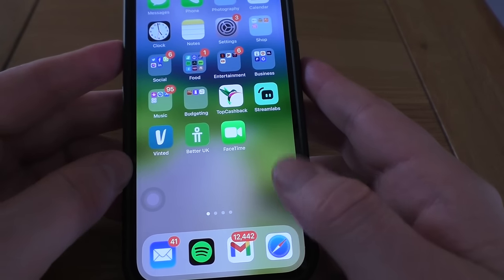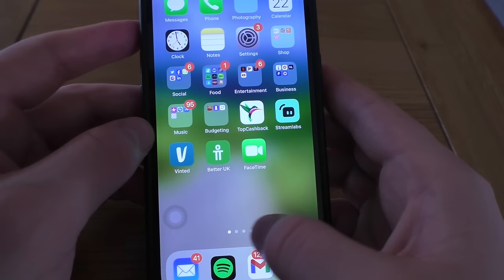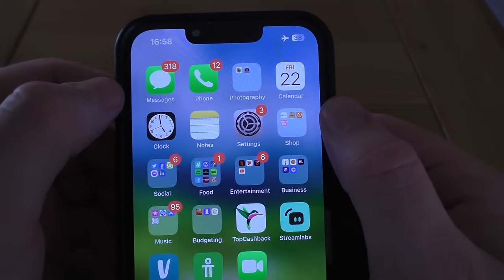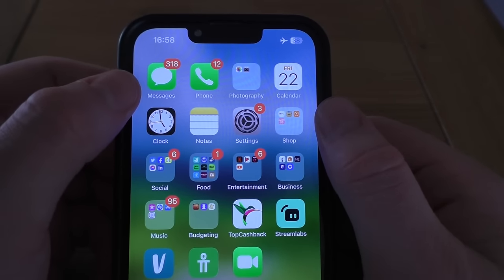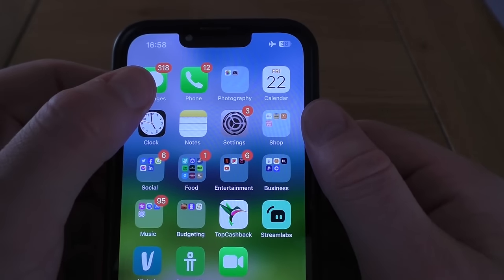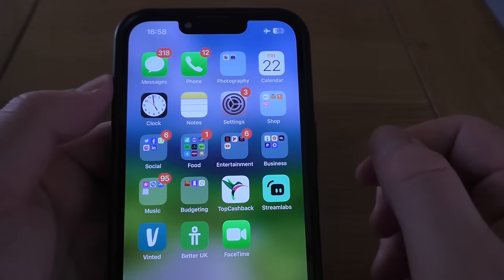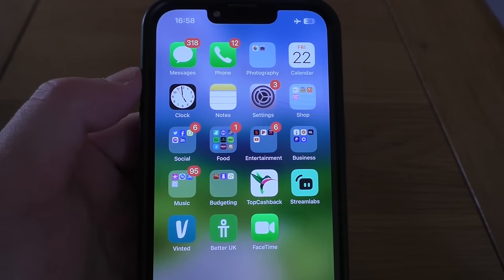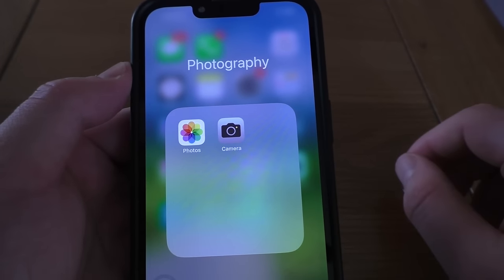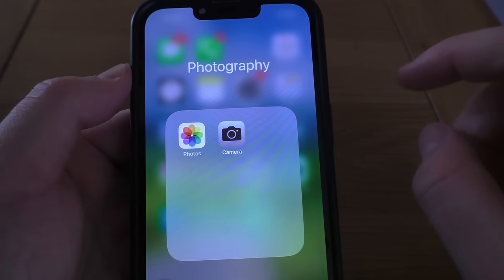And obviously you've got Safari for all your internet browsing needs — I've got four pages open. Starting at the top, you've got Messages — fairly straightforward. Same with Phone — I don't need to go into that in any particular detail. Then you've got a Photography folder — my Photos and Camera. Ignore the volume of notifications.